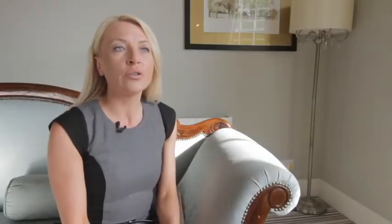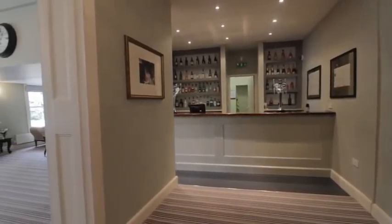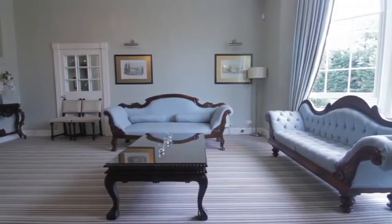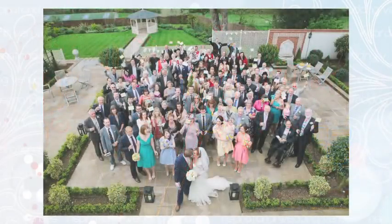Part of our facilities also include two wonderful bar areas. We have our Regency Bar, which we predominantly use for reception drinks, and then we also have a very large bar in our Banqueting Hall. The terrace is also available for outside ceremonies or to have the drinks reception.